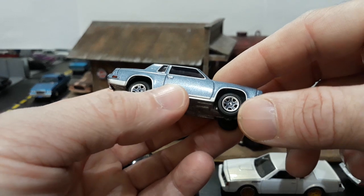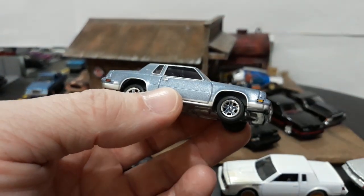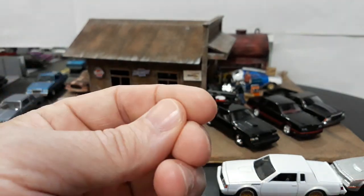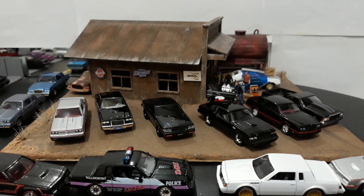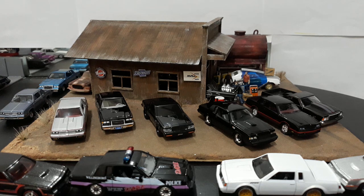As I said, the Hurst Olds they came out with in 2016–2017 has the rally wheels. Now, if you could get an older car and swap the wheels — I'm going to do a video on that this weekend too. The easiest wheel swap you guys will ever do in your life is with a JL — guaranteed you can wheel swap any Real Rider JL car within about three minutes. It has to be from one JL to the next, and I'll show you in an upcoming video how to do that.